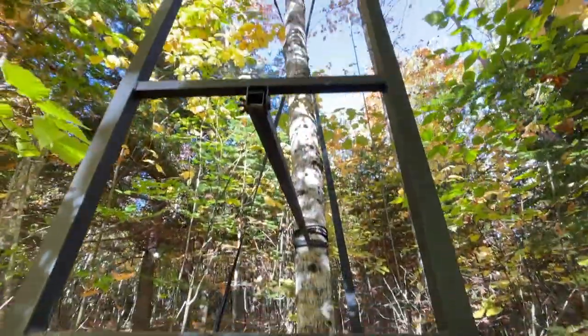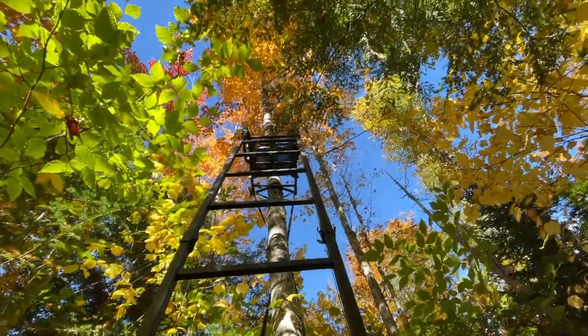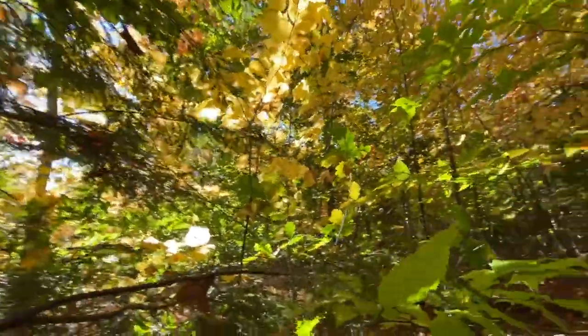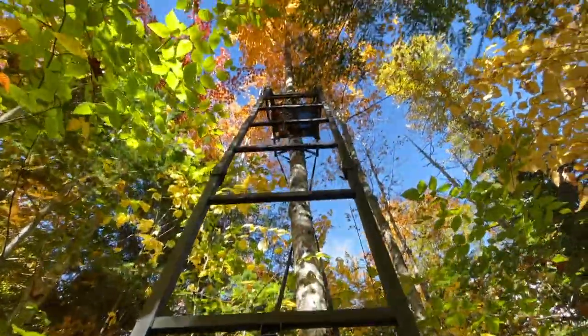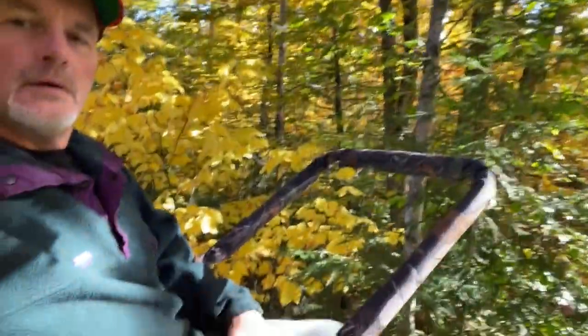I've got my .22 with me in case I see any grouse out here. I'll take the crutches and hop on over there. Well, I made it to the stand — feels pretty secure to the tree. I'm going to go up there just to make sure it's facing the right way. Still got a lot of leaves on the ground. I'm going to attempt to get up there just to sit for a few minutes — a little bit windy today. Well, back up here in the tree stand.